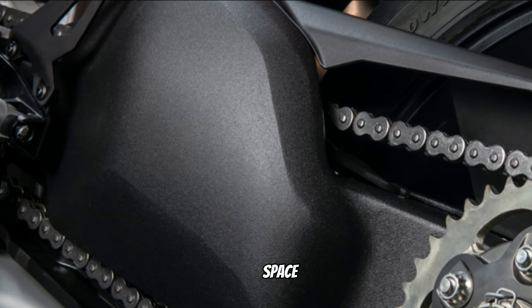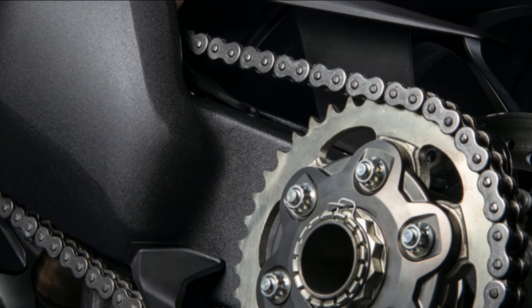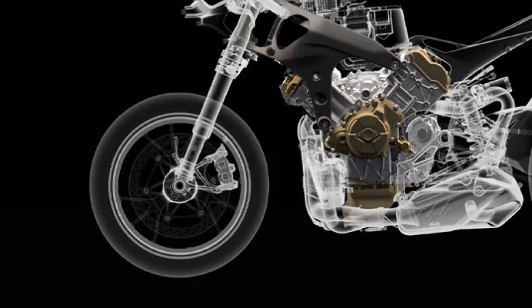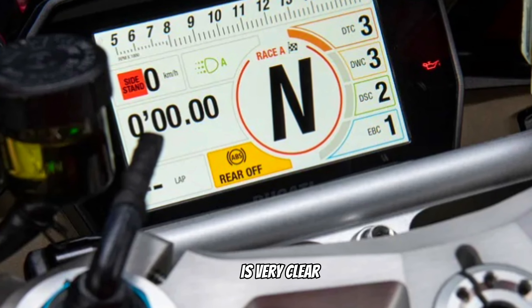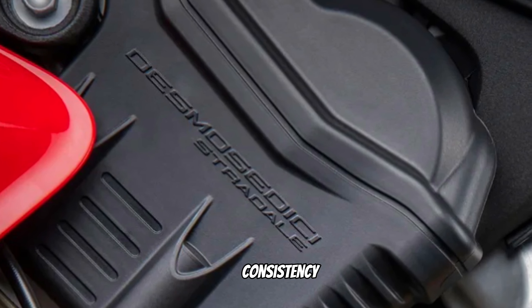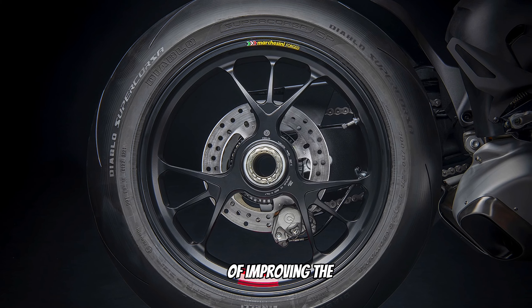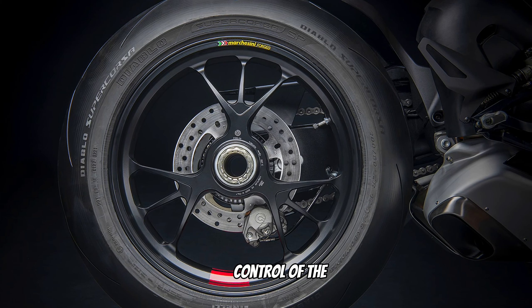Ergonomics has been a core focus of in-depth development, with the aim of improving the control of the bike during track sessions and to allow the rider to get the most out of the Panigale V4S performance, both on a single lap and during heavy use on the track.